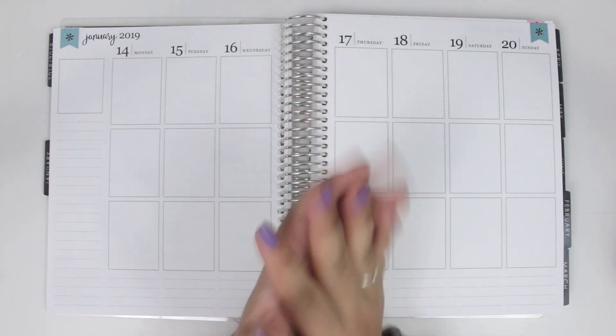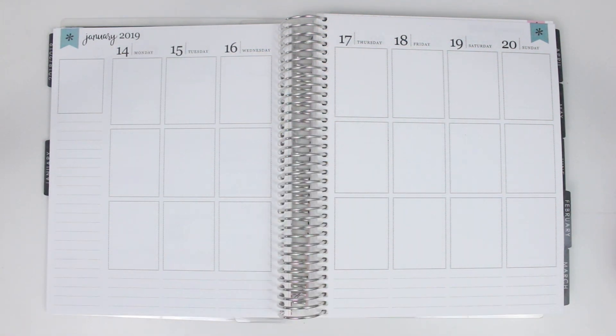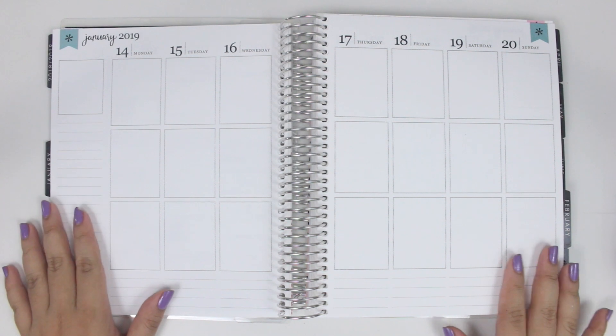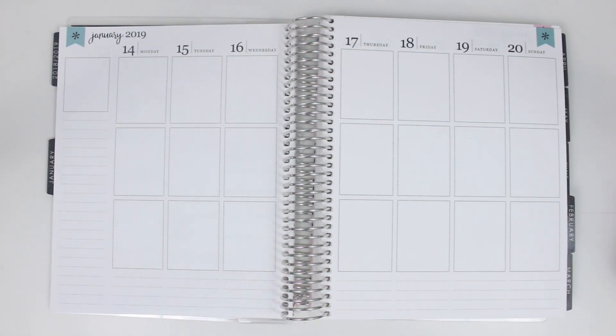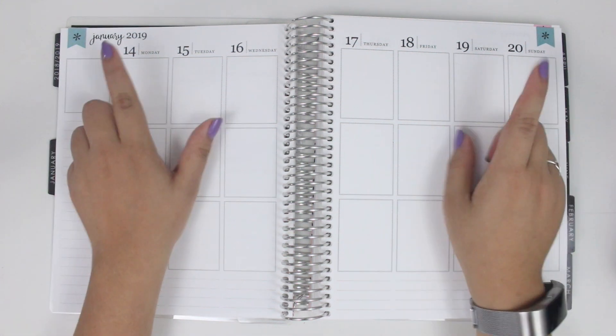Hey guys, welcome back to my channel. If you're new here, my name is Shira and I post planner related videos on this channel. So today I do have my birthday plan with me up for you guys. My birthday was several, several weeks ago.